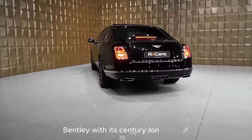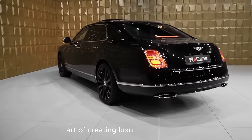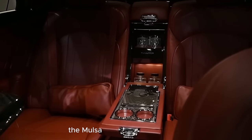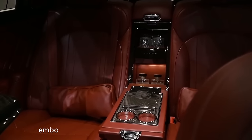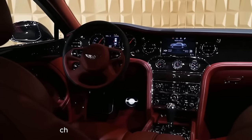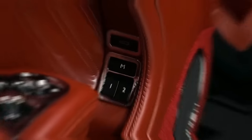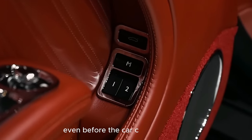Bentley, with its century-long legacy, brings a wealth of experience to the art of creating luxury automobiles. The Mulsanne, as the flagship model, embodies the pinnacle of Bentley's craftsmanship. The exterior design, characterized by a bold radiator grille and prominent Bentley wings, makes a statement even before the car comes to a halt.